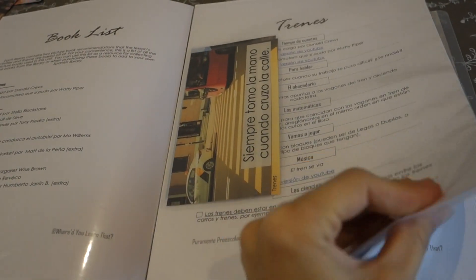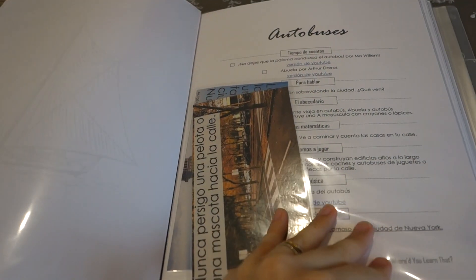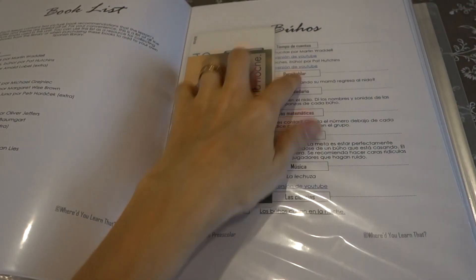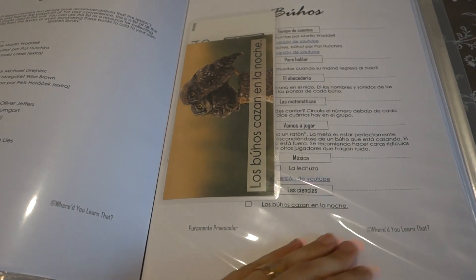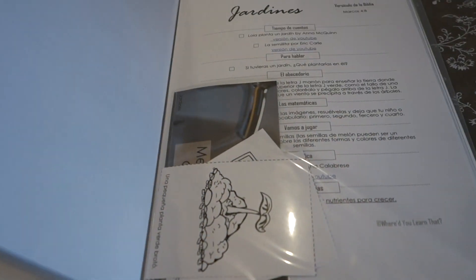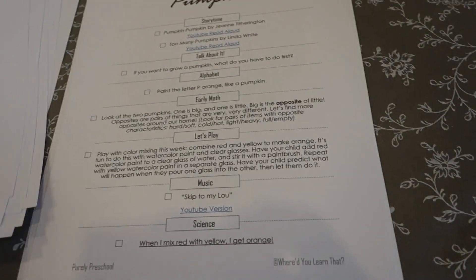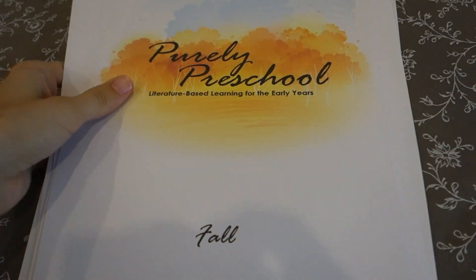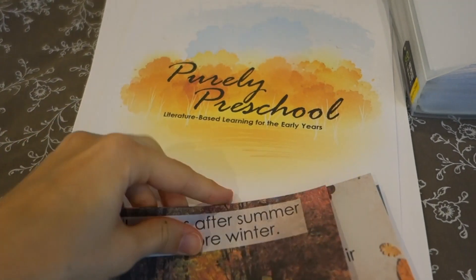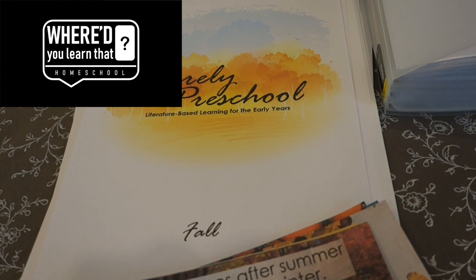Also, the twist here is that there's a complete Spanish edition for each unit — completely in Spanish with all the activities, memory statements, the books, and the songs in Spanish. This is actually what got me started — it was originally going to be just a Spanish literature-based preschool curriculum, and then I was talked into making an English one as well. You can find it on my website, WhereDidYouLearnThat.com.